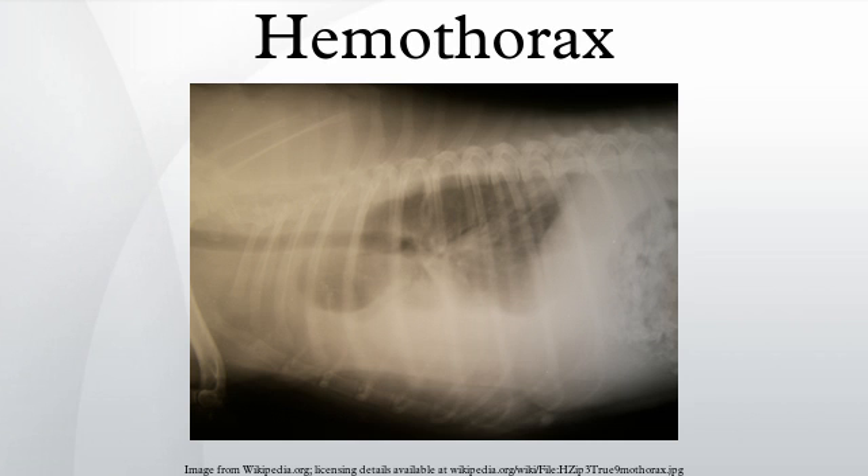Management: a hemothorax is managed by removing the source of bleeding and by draining the blood already in the thoracic cavity. Blood in the cavity can be removed by inserting a drain in a procedure called a tube thoracostomy. Generally, the thoracostomy tube is placed between the ribs in the sixth or seventh intercostal space at the mid-axillary line. Usually the lung will expand and the bleeding will stop after a chest tube is inserted. The blood in the chest can thicken as the clotting cascade is activated when the blood leaves the blood vessels and comes into contact with a pleural surface, injured lung or chest wall, or with the chest tube.